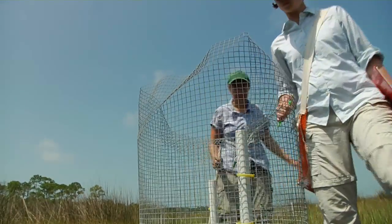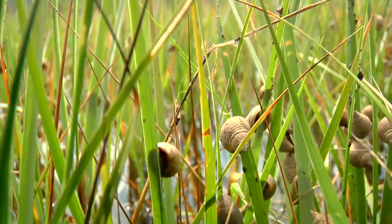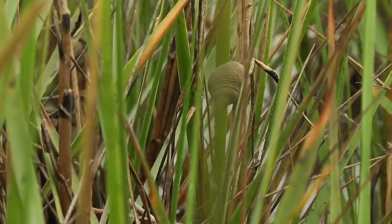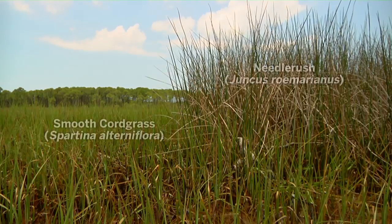One of the reasons we did this experiment is because when we go out in these natural marshes, we noticed that there were more snails in the needle rush and cord grass when they were mixed together than when cord grass was by itself. We also noticed that the cord grass grew taller and looked healthier and bigger when growing mixed with needle rush.